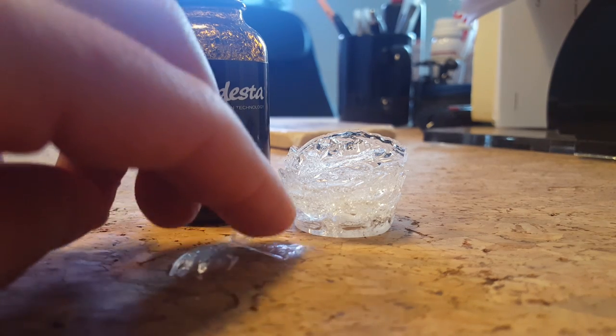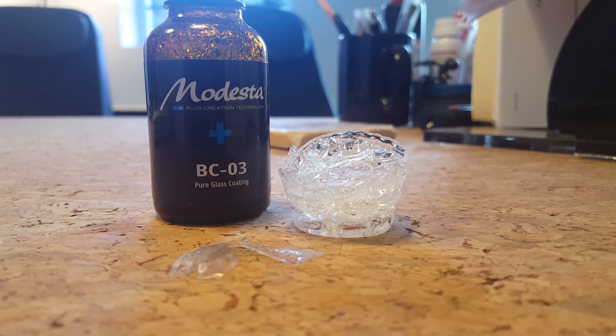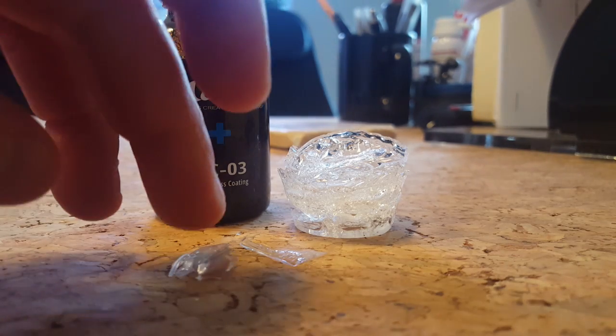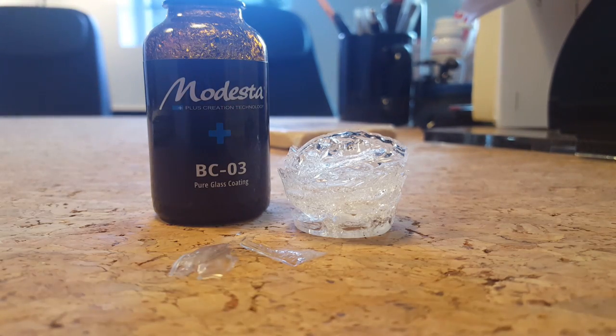There's nothing wrong necessarily with layering your coating. The question is, at what point does it become redundant or actually not healthy for the clear coat? Well, that point would be at which point your coating becomes inflexible.